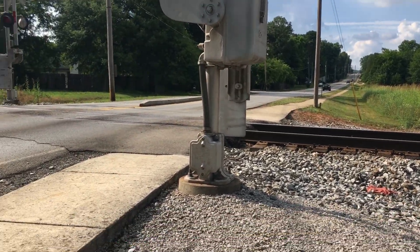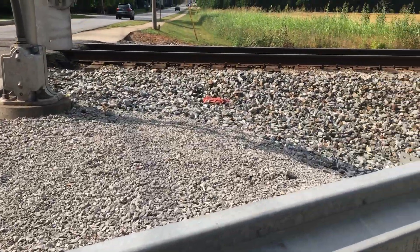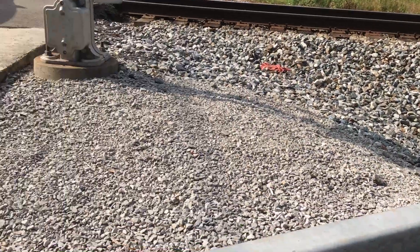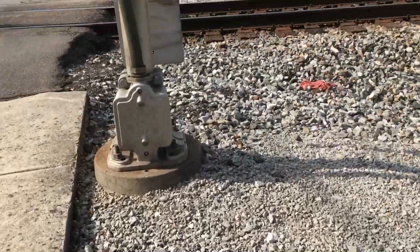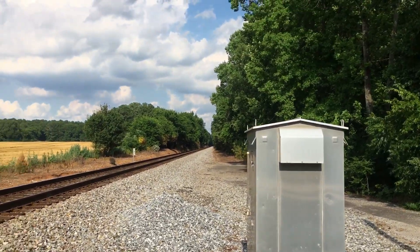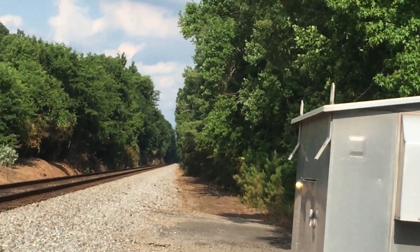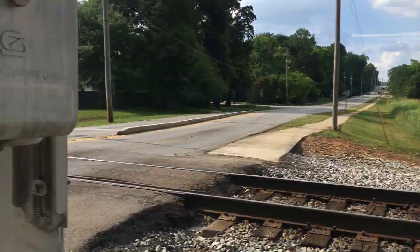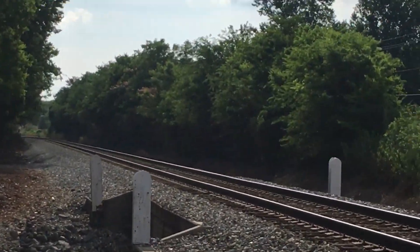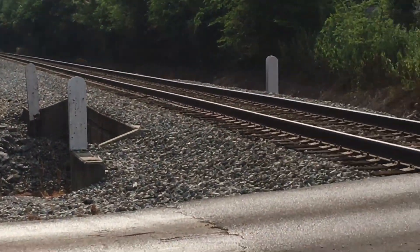Here we have the Shelton Road Railroad Crossing in Madison, Alabama. This is on the Norfolk Southern Memphis District east end. There's the track view facing Huntsville; down that way is Slaughter Road. And there's the track view facing the switch for the Port Authority track and the main line towards Church Street.